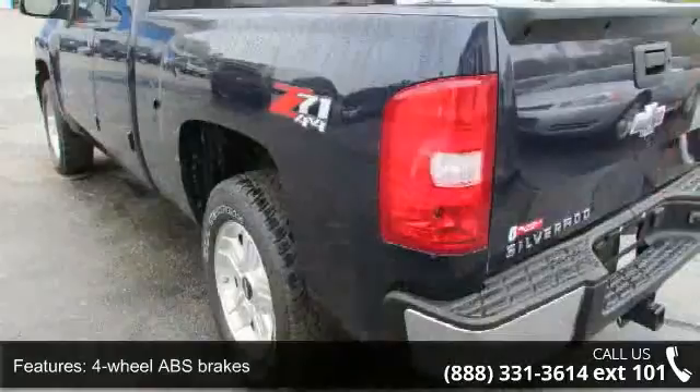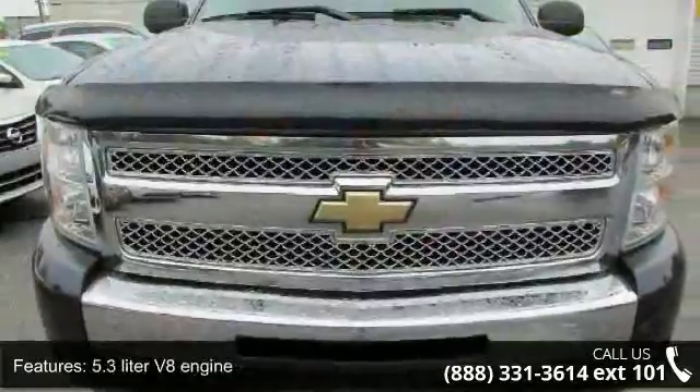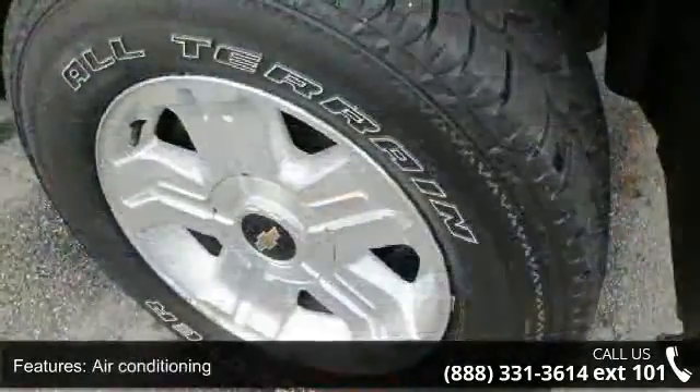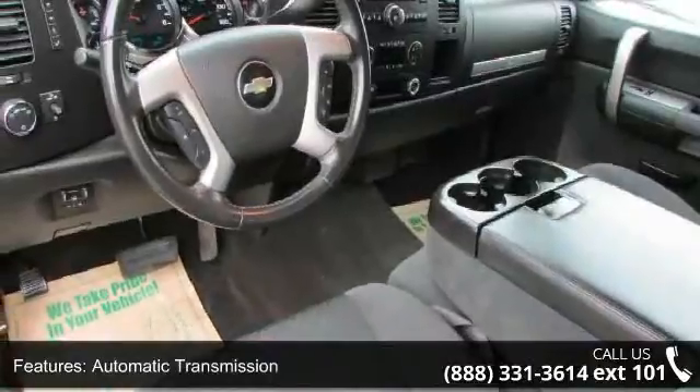Some of the top features included with this vehicle are 4 doors, 4-wheel ABS brakes, 4WD type automatic full-time, 5.3-liter V8 engine, air conditioning, automatic transmission, bed length 69.3, clock, in-radio display, compass, and cruise control.